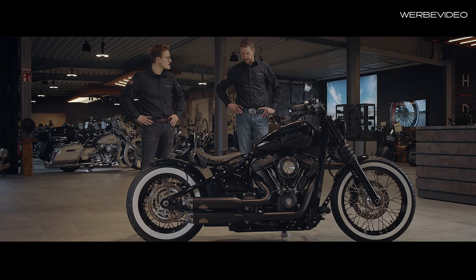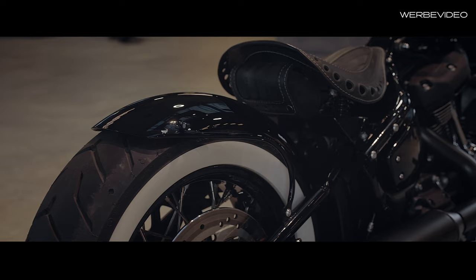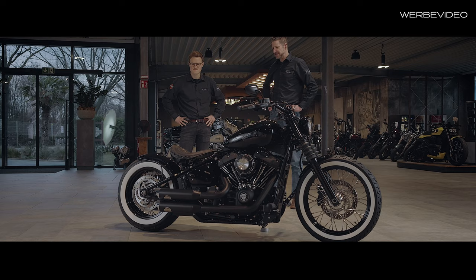Of course we also fitted our side license plate, and then on the tail section the Kellermann Atto turn signals, which are really incredibly bright. It's legal. Yes, you can hardly imagine, when you see the size of the turn signals, that they really are that bright — but it's amazing.